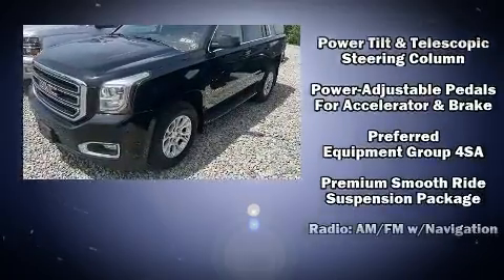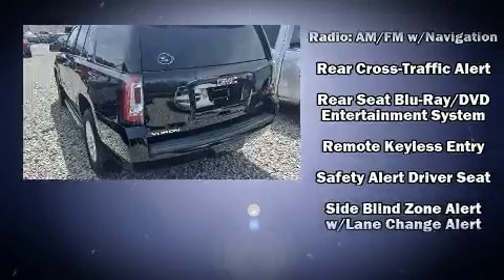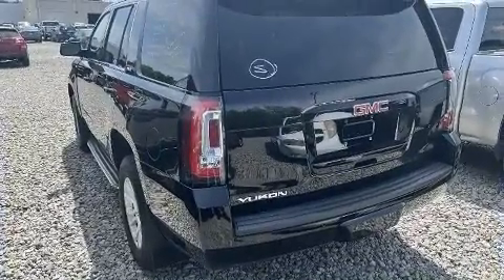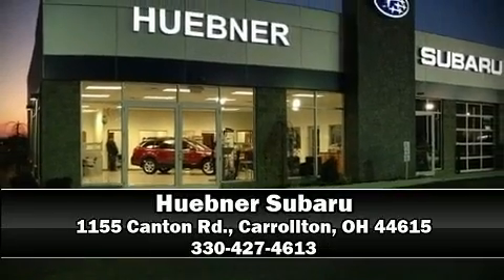Passengers are protected by various safety and security features, including a panic alarm, OnStar, and four-wheel disc brakes with ABS. Please don't hesitate to give us a call.